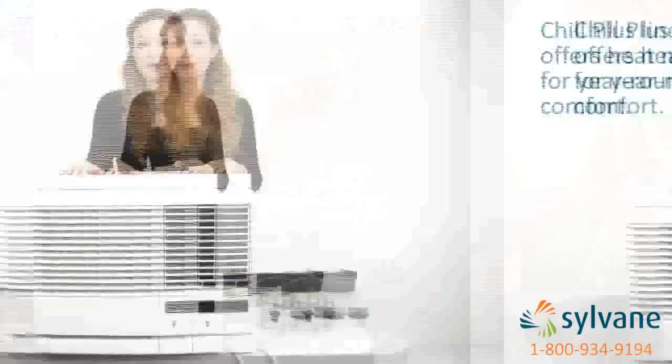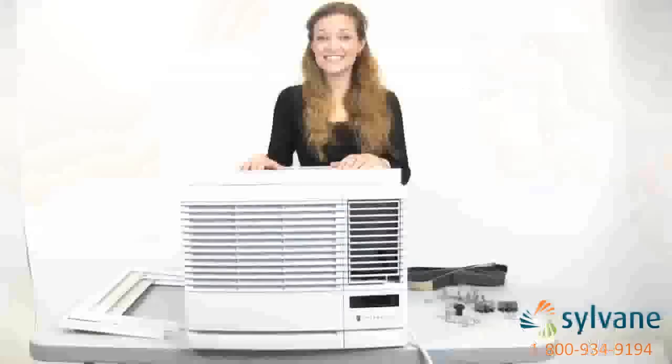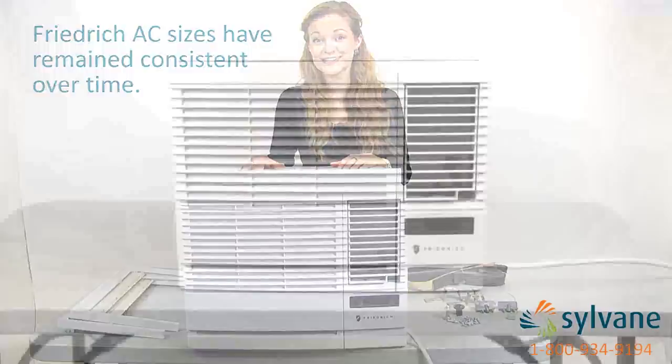The Friedrich chill plus line includes all these features but also offers a heat mode for year-round comfort. Both chill and chill plus ACs come with standard installation hardware and most models can be installed in a window or through a wall. Friedrich window AC sizes have remained consistent over time, so for many models you can replace outdated units using a previously installed sleeve.